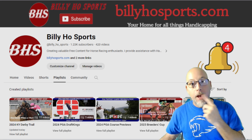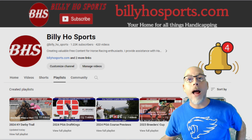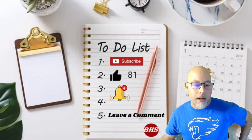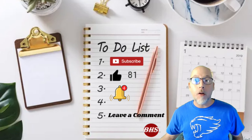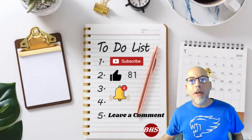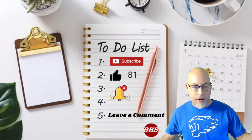A couple of other housekeeping items before we get going. Make sure you are subscribed to the channel. Smash that like button while you're at it, and set your notification bell so you don't miss anything coming down the road. Very important. Finally, in the comment section, tell me your most popular one and done pick for this event.